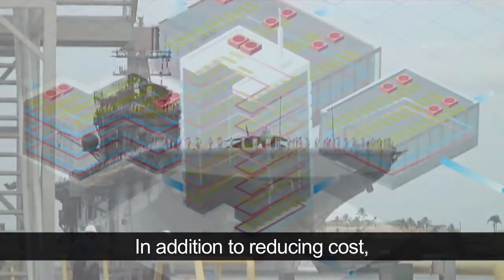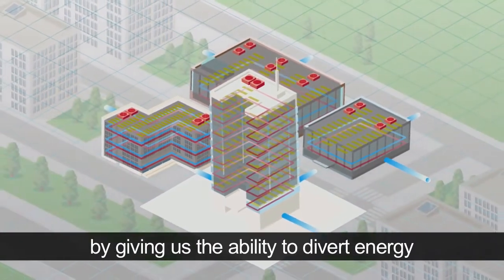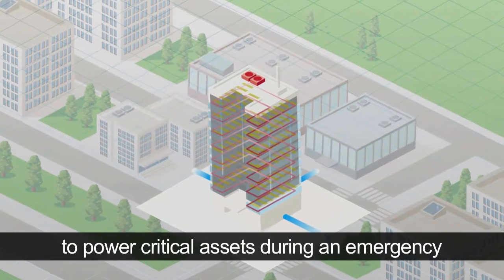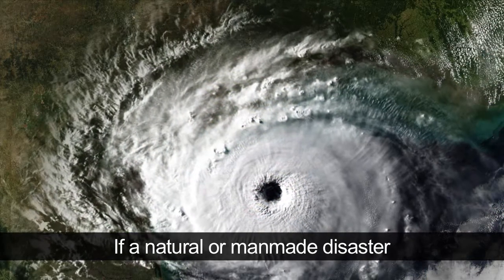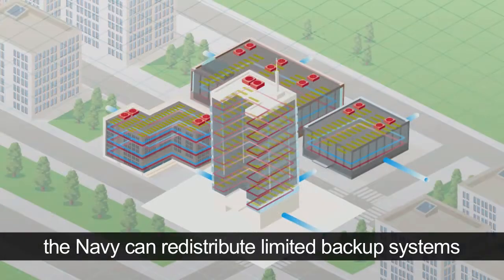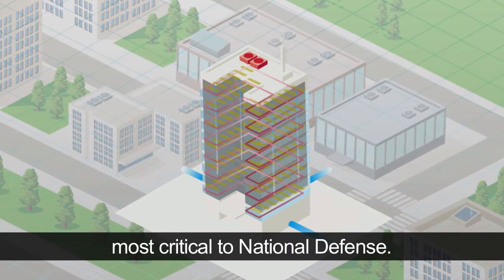In addition to reducing cost, the Navy Smart Grid will increase our energy security by giving us the ability to divert energy to power critical assets during an emergency or when operationally necessary. If a natural or man-made disaster knocks out electricity for an area or region, the Navy can redistribute limited backup systems to power only those assets most critical to national defense.